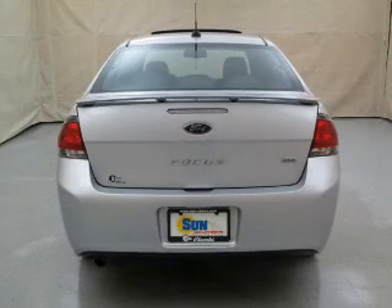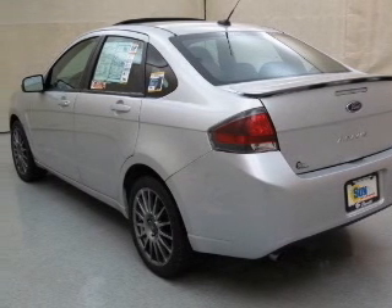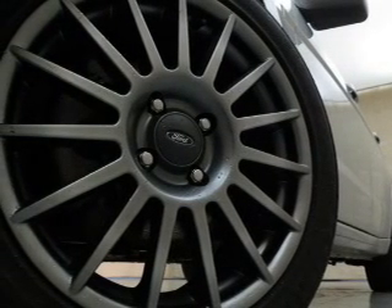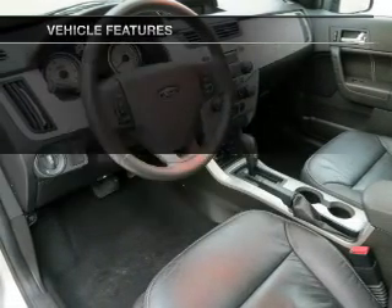GPS navigation will guide you to your destination. Premium wheels lend a distinctive appearance. The anti-lock braking system will help deliver you safely to your destination. Heated seats comfort you on cold winter days. Let the outside in with a power sunroof. And with these notable features, you won't want to miss out on the opportunity to own this amazing ride.